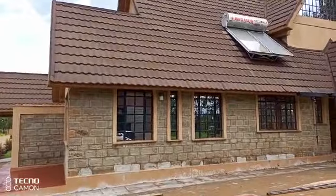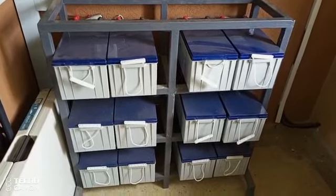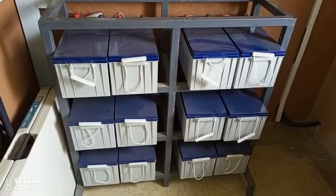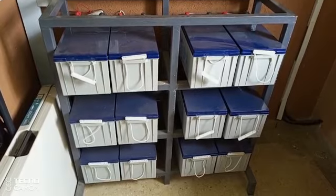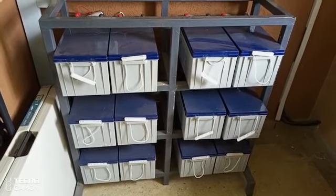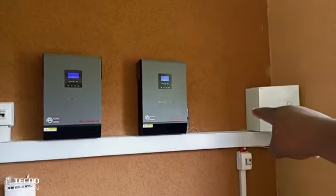So let me take you to where we have the system. Viewers, we have 12 batteries of 200AH, 12 volts each, and we are going to change this battery bank from gel to lithium-ion, and we are also going to add another inverter.